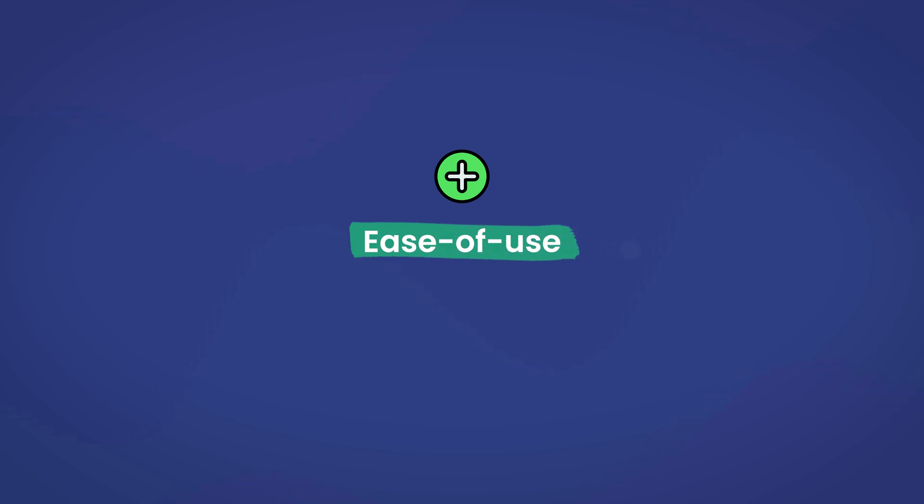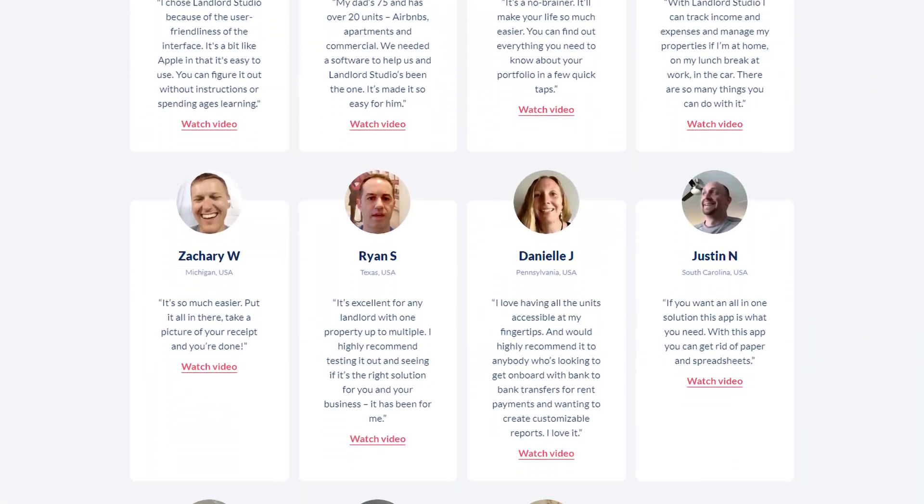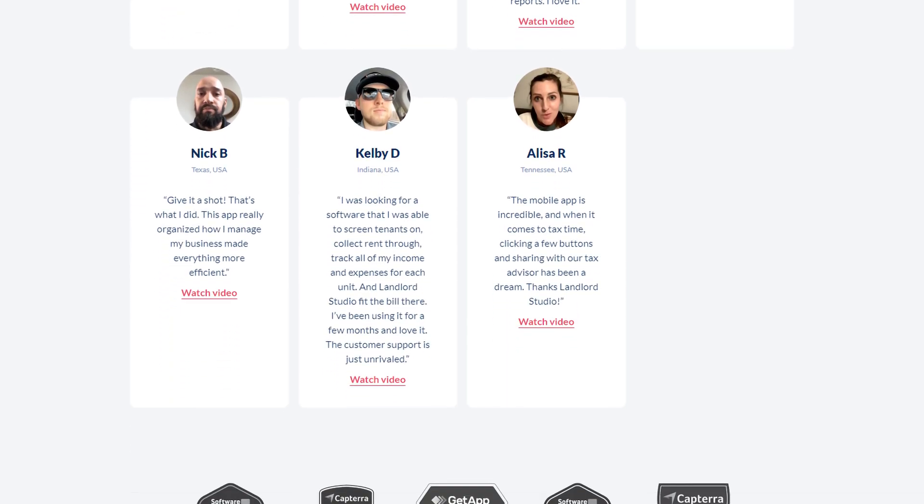Another pro is its ease of use. While it is on the simpler side, Landlord Studio takes advantage of being easy to set up and easy to use, according to many of its users. This, more than anything, makes it relatively friendly to new users of property management software.